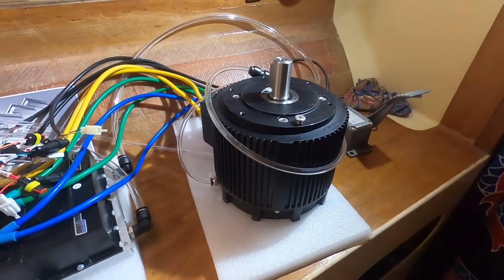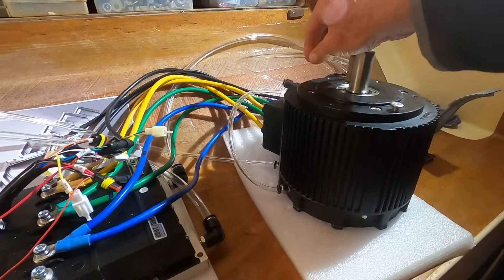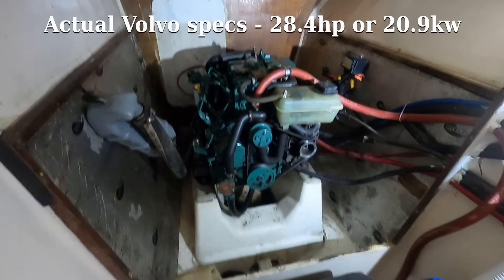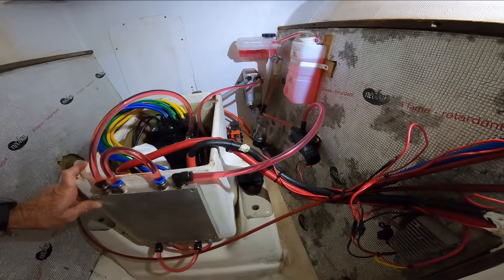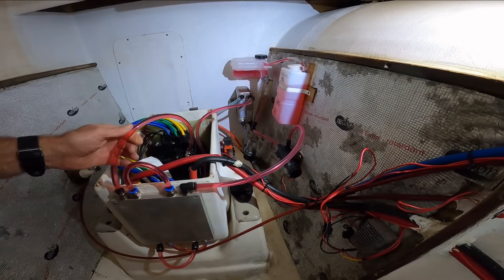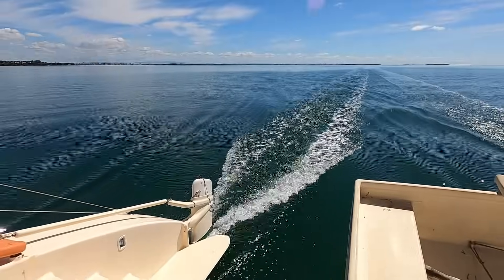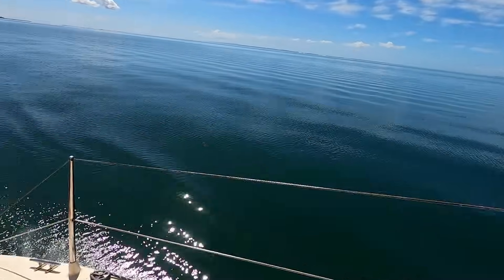A lot of people find it hard to believe that a 10 kilowatt electric motor — which technically translates to 13.3 horsepower — can come anywhere close to matching a 30 horsepower diesel. To narrow that gap: a 10 kilowatt motor refers to its continuous output. In fact, these motors can actually develop up to 14 kilowatts, or 18.6 horsepower. These high outputs can only be maintained briefly, in the same way that a diesel engine can only be run at max power briefly.